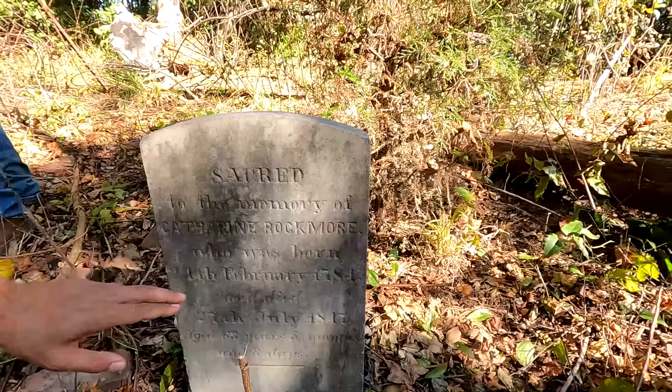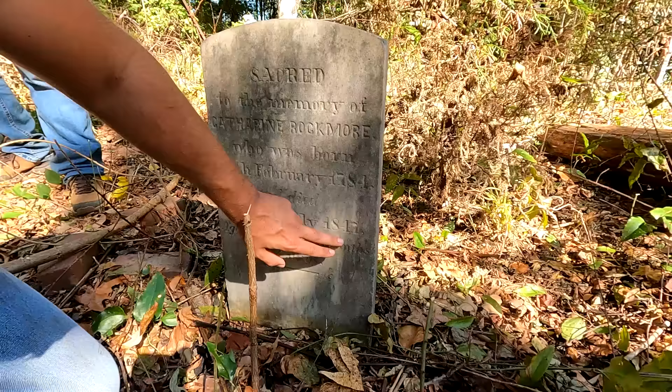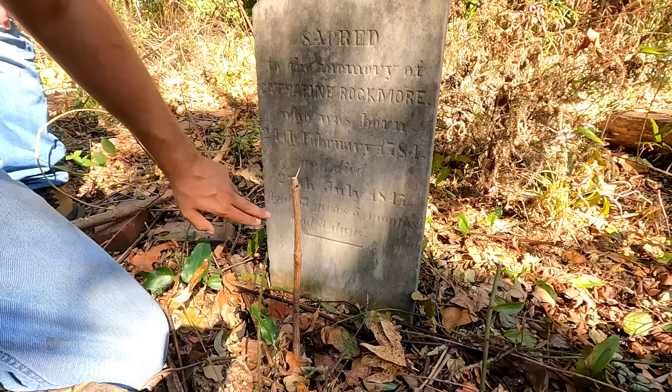This one says sacred to the memory of Catherine Rockmore, who was born 24th February 1784, and died 27th July 1847, aged 63 years, 5 months, and 3 days.